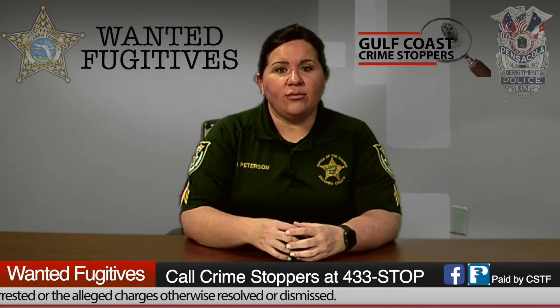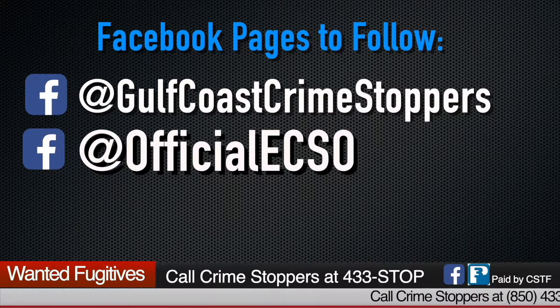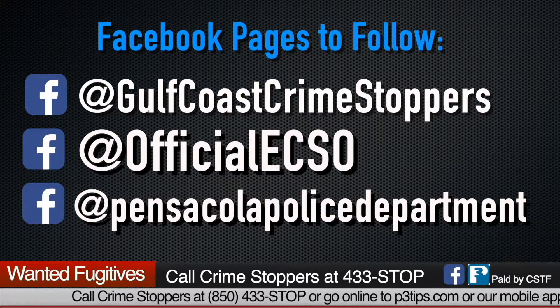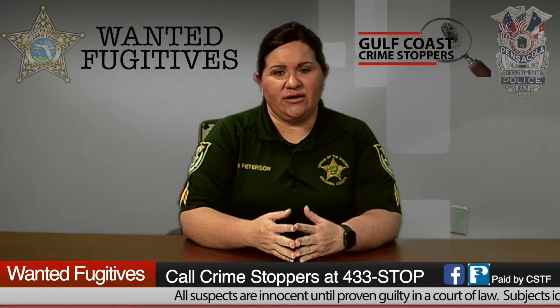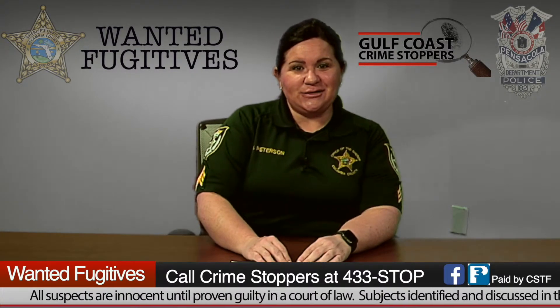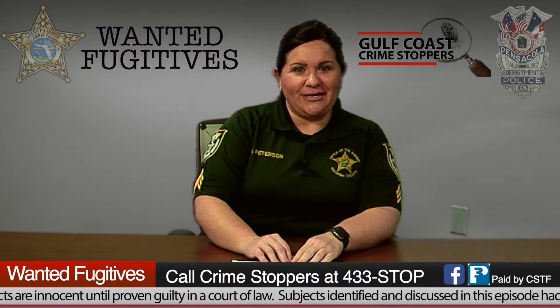Before we go to break, please go to Gulf Coast Crime Stoppers' Facebook page — like us and invite your friends to like us. Also go to the Escambia County Sheriff's Office Facebook page and the Pensacola Police Department page. Lots of good information is constantly being updated there, including safety tips and community events. We'll be right back.